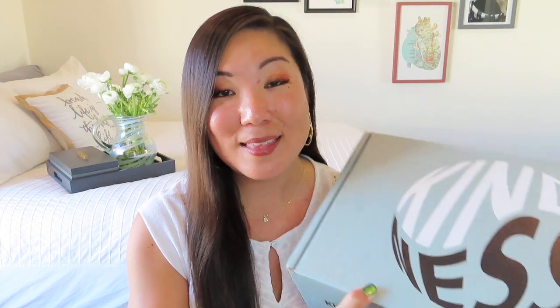Today I have a great quarterly lifestyle box to share with you. It is called Get Kindness, and I love their very simple and sleek box, as well as their very simple mission of sending you items meant to promote kindness to yourself, to others, and to the planet Earth. This box is $49.99 per quarter. I'll leave all of the information for you in the description box below.